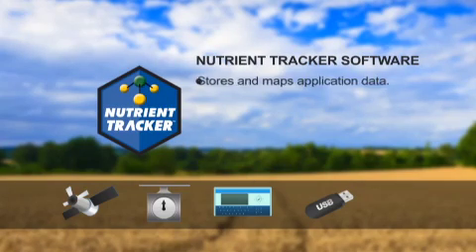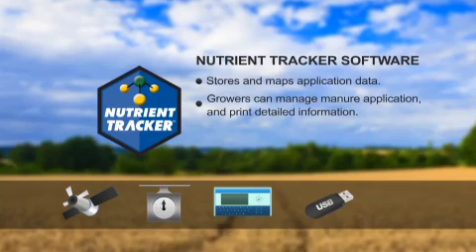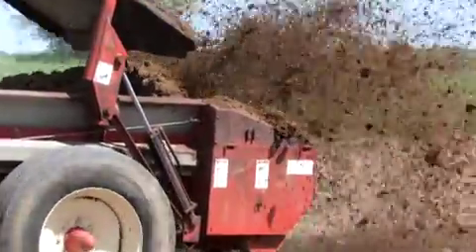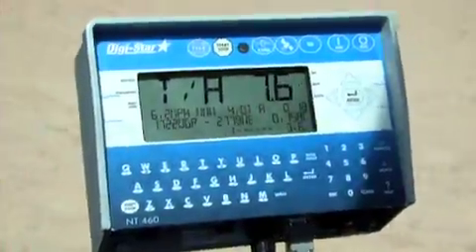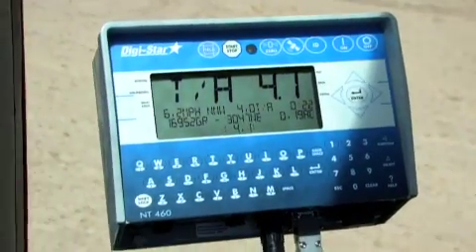Nutrient tracker software is an easy-to-use program that stores and maps the application data. With this software, growers can manage manure application as well as print detailed information including maps and graphs. The system operates by using an on-the-go weight reading combined with travel speed and GPS coordinates to accurately calculate the application rate for any location on the field. The indicator displays the real-time rate in tons per acre that the operator can use to maintain the desired target rate.